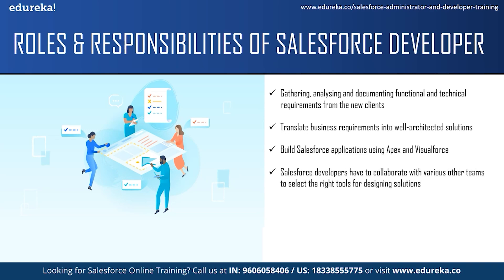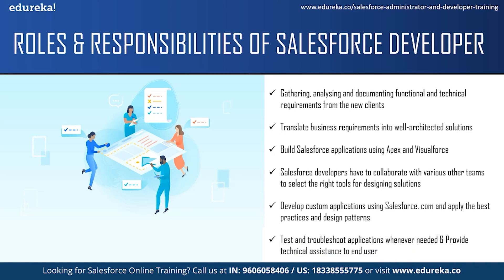Salesforce developers have to collaborate with various other teams like the sales team, marketing team and service team to translate business needs into solutions using the right tools. They are responsible for developing custom applications using Salesforce.com and integrating it with other systems. They should apply best practices and design patterns to build their applications. They are also the decision makers regarding testing and troubleshooting and should provide technical assistance to end users for bug fixes, enhancements, and guidance on things they don't understand.